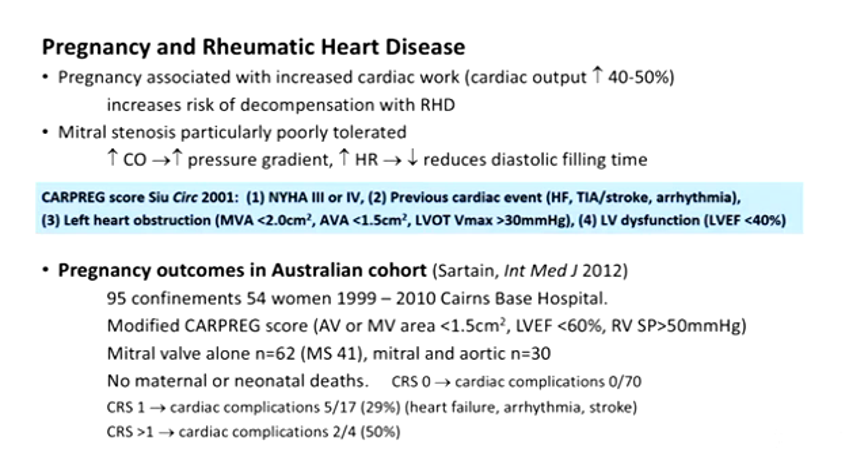There are a number of ways we try to quantify risk for these women during pregnancy. A CARPREG score is one of these, which works better in rheumatic and valvular heart disease. It looks at New York Heart Association class, whether there's a previous cardiac event, left heart obstruction defined as a mitral valve area of less than 2 and aortic valve area less than 1.5, and left ventricular dysfunction.